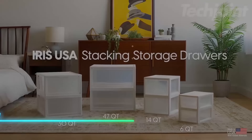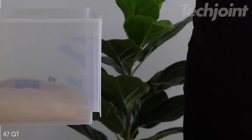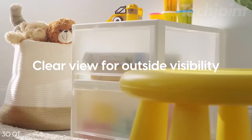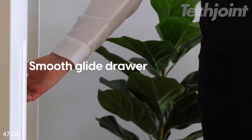This storage organizer helps keep things neat and accessible. The clear drawers let you see what's inside without opening them. You can stack them to save space or spread them out wherever needed. It works well for holding small items like snacks, stationery, or craft supplies. Each drawer slides out smoothly for easy access.